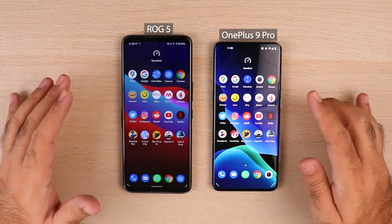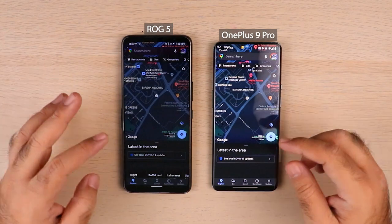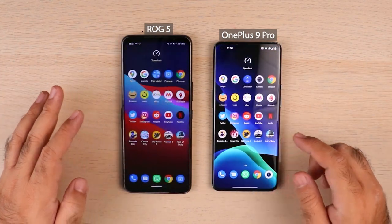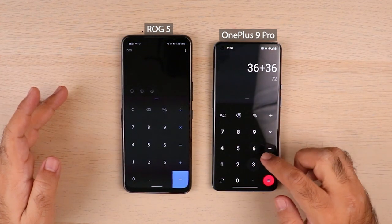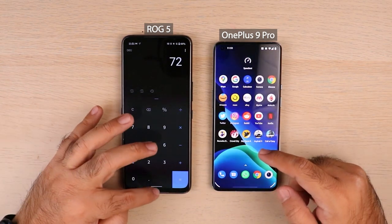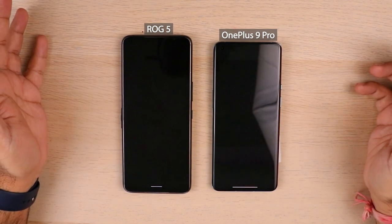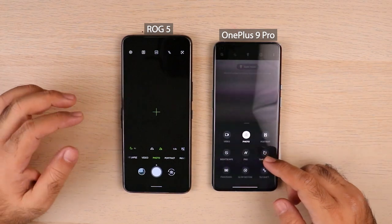Now we're going to launch certain apps, starting with casual apps we use on a day-to-day basis. Google Maps — OnePlus 9 Pro was a split second ahead, but not enough to call it a winner. Google App — both very close. Calculator — I'll leave something here so we can check background app management in round two, which I've noticed some very interesting things about. Camera — ROG 5 launched the camera already, while OnePlus 9 Pro took noticeably longer.